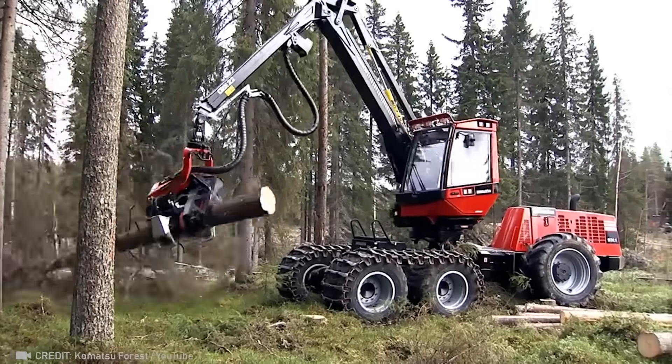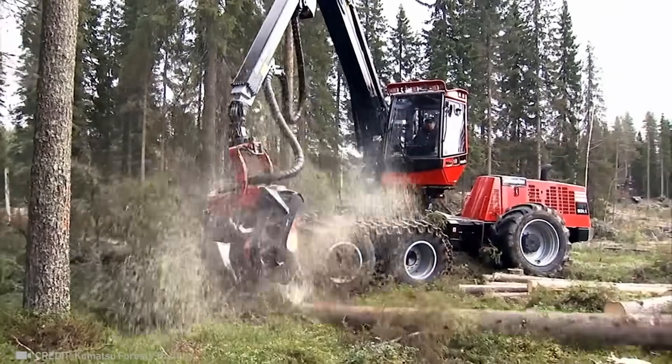Now watch this rig extract and process logs instantaneously.